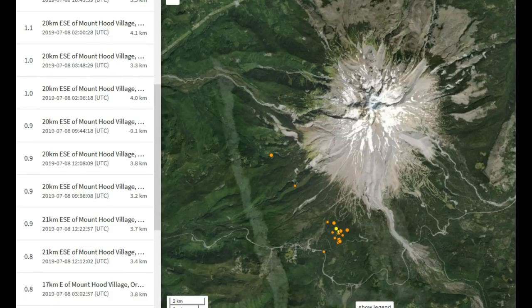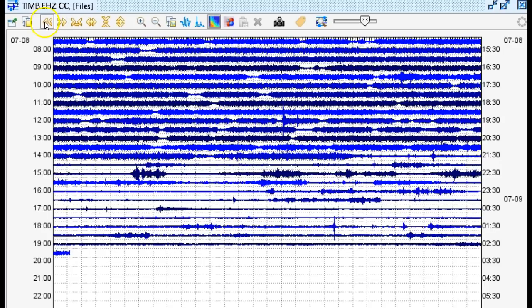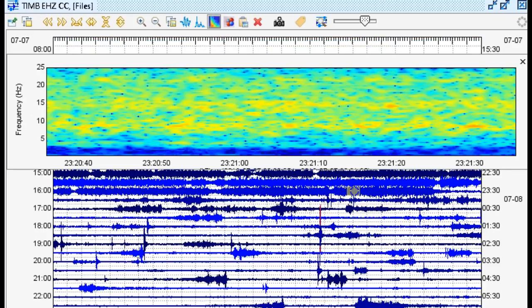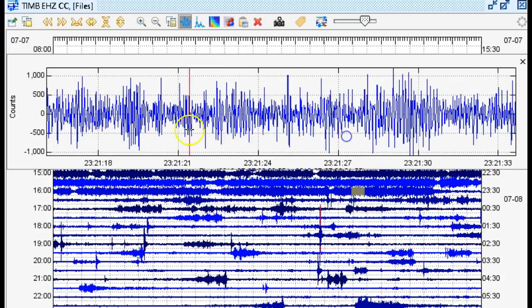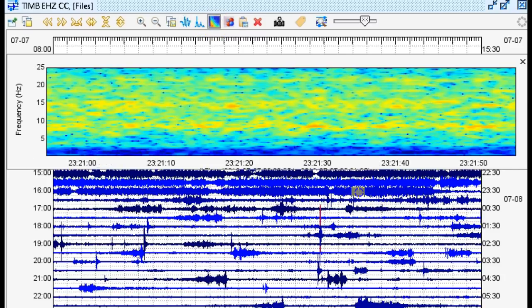Let's take a look at it in the seismic program Swarm. Here we are with recent data as of 7:34 p.m. Pacific Time, July 8, 2019, from Station TIMB in the CC Network. These are not harmonic or volcanic tremor sequences — the frequencies are far too high. If you want to look at examples of seismic plots of harmonic or volcanic tremor, you can find some online or on my website under event examples.